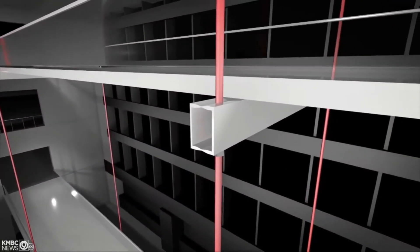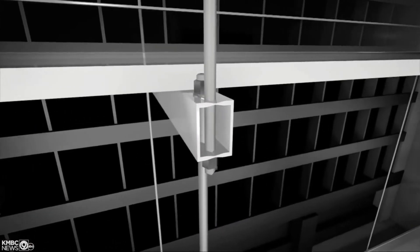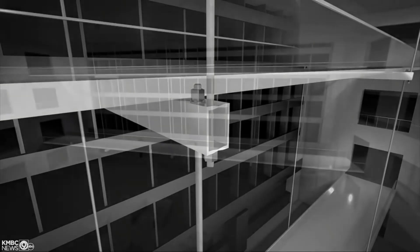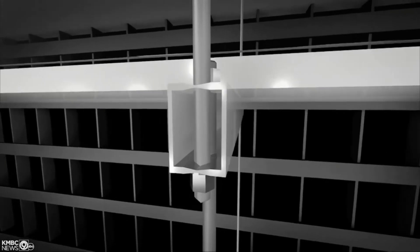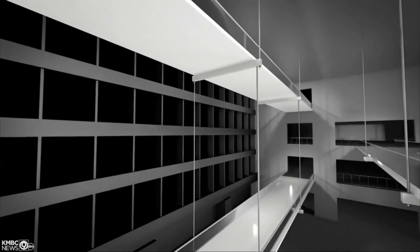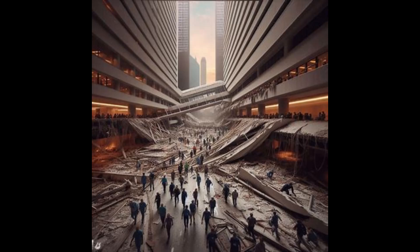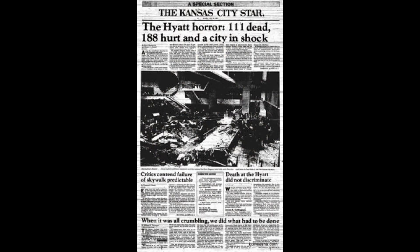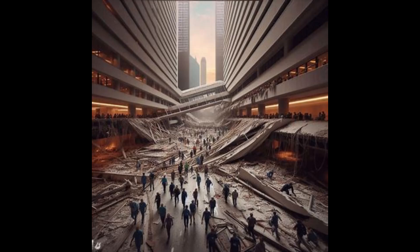Our story begins in May 1978 with the construction of the Hyatt Regency Kansas City Hotel. Despite numerous challenges and delays, the towering 40-story edifice opened its doors to the public in July 1980. One of the hotel's defining features was its multi-story atrium adorned with elevated walkways suspended from the ceiling. These steel, glass, and concrete walkways, each measuring around 37 meters (121.4 feet) long and weighing approximately 29,000 kgs (63,934 pounds), connected the second, third, and fourth floors from north to south.